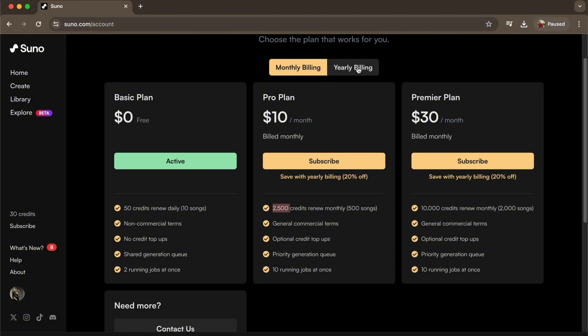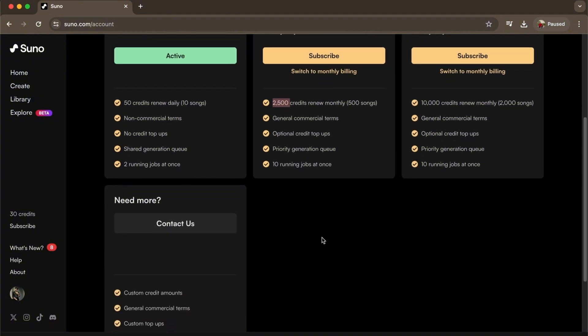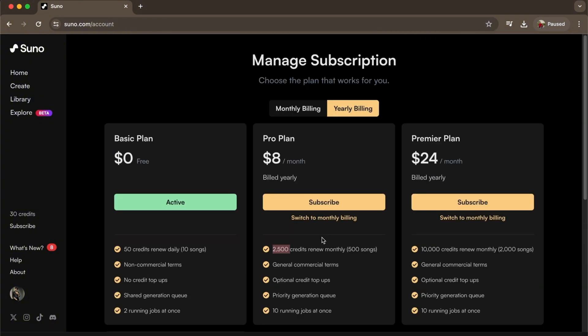You can also do monthly billing if you prefer. That's how you get more credits in Suno. If this video was helpful, please hit the like button and don't forget to subscribe.